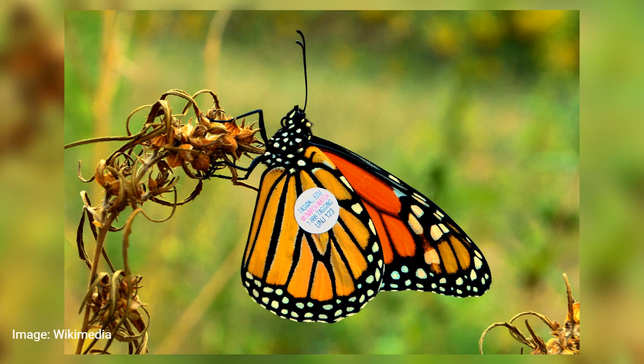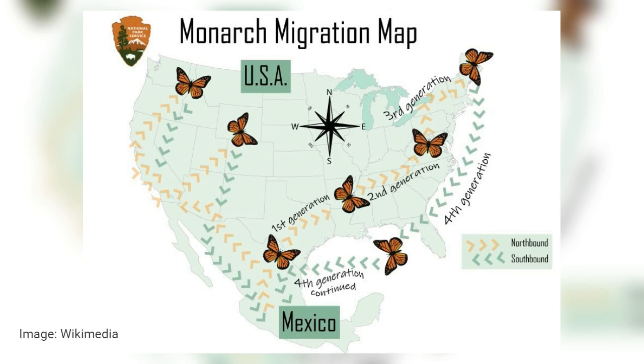Monarch tagging is a fascinating process. It involves gently placing a small, lightweight sticker on a butterfly's wing after you catch it. This sticker contains a unique ID. This number offers a treasure trove of information. When these tagged monarchs are spotted or recaptured, it reveals how far they traveled.